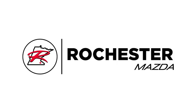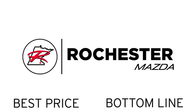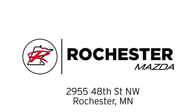Experience the difference at Rochester Mazda, where you get our best price, bottom line. We are conveniently located at 2955 48th Street Northwest in Rochester, Minnesota.